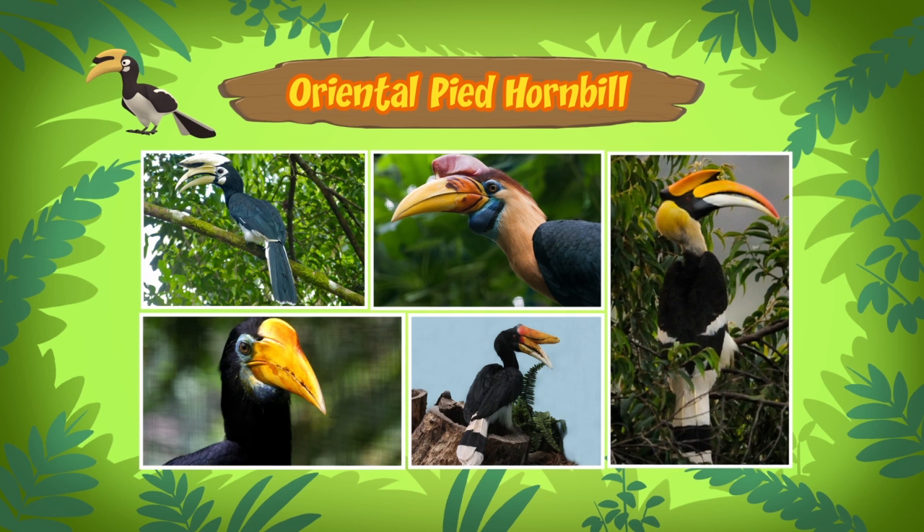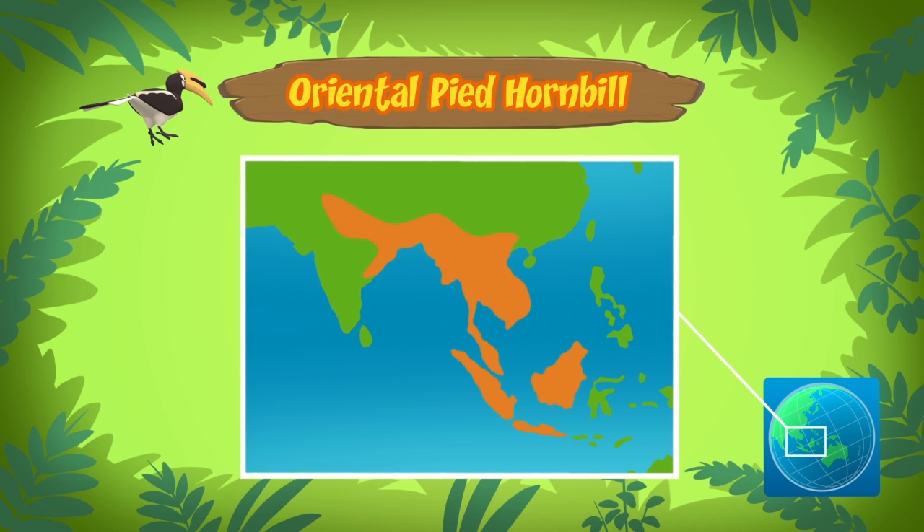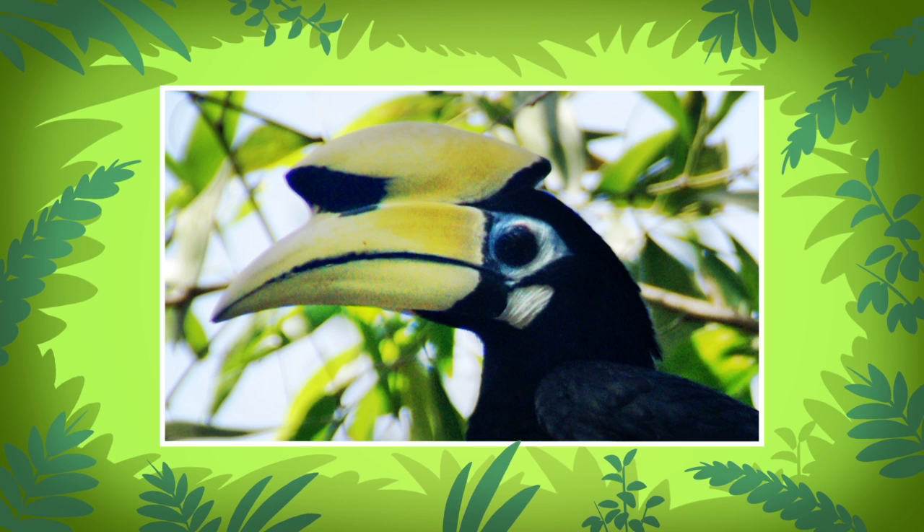Besides lizards, oriental pied hornbills eat animals like frogs, small birds, and large insects. They also feed on wild fruits. By the way, oriental pied hornbills live in the rainforests of South and Southeast Asia.